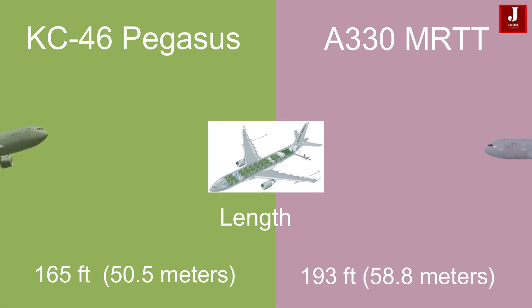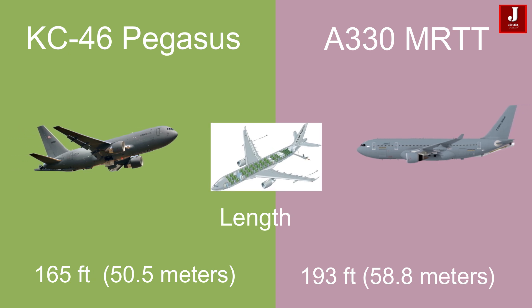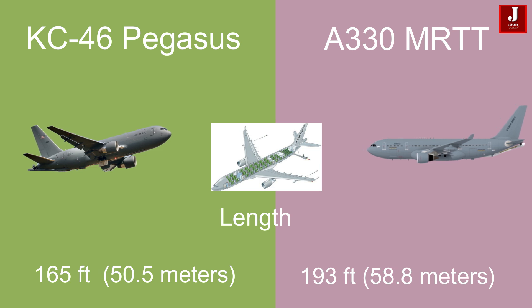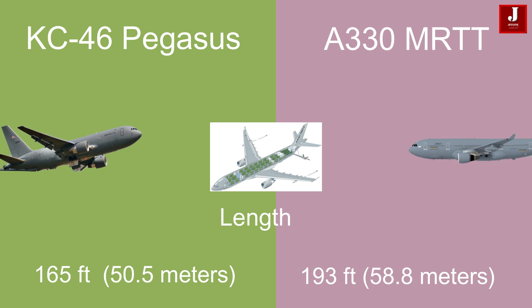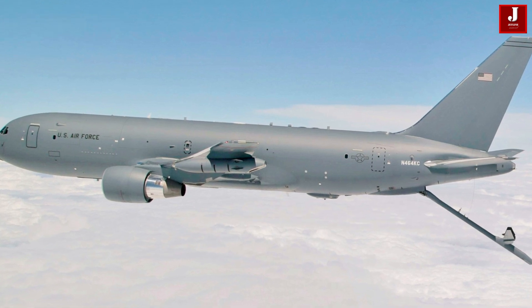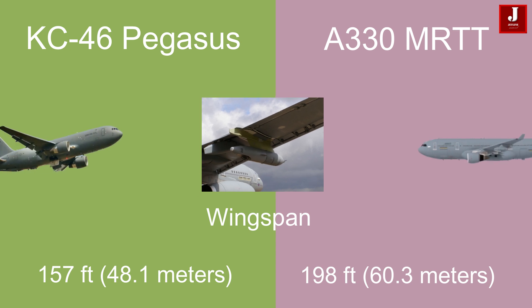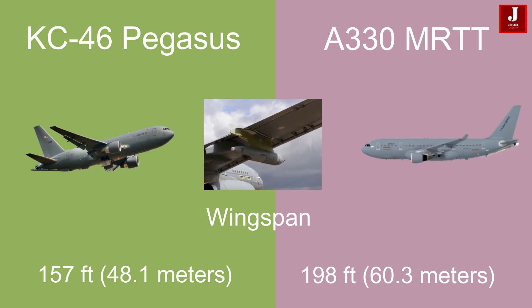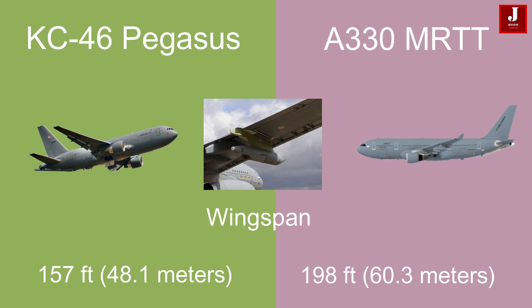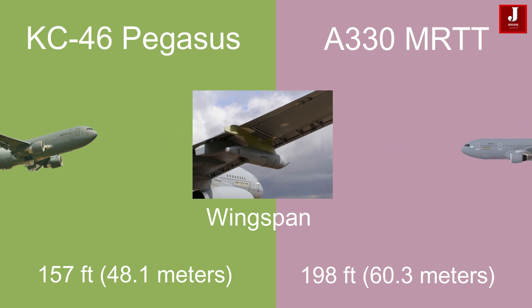The Boeing KC-46 Pegasus, with a length of 165 feet (50.5 meters), is notably shorter than the Airbus A330 MRTT, which spans 193 feet (58.8 meters). In terms of wingspan, the KC-46 Pegasus measures 157 feet (48.1 meters), whereas the A330 MRTT boasts a wider wingspan of 198 feet (60.3 meters).